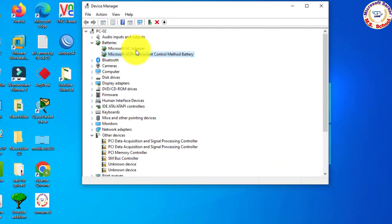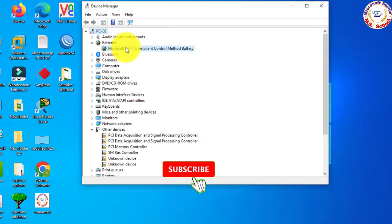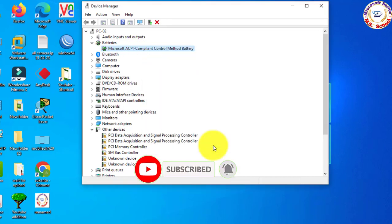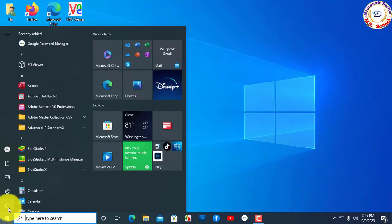Check if the problem is solved. Otherwise, uninstall both driver software entries. Close the window and restart the laptop. Job done successfully.